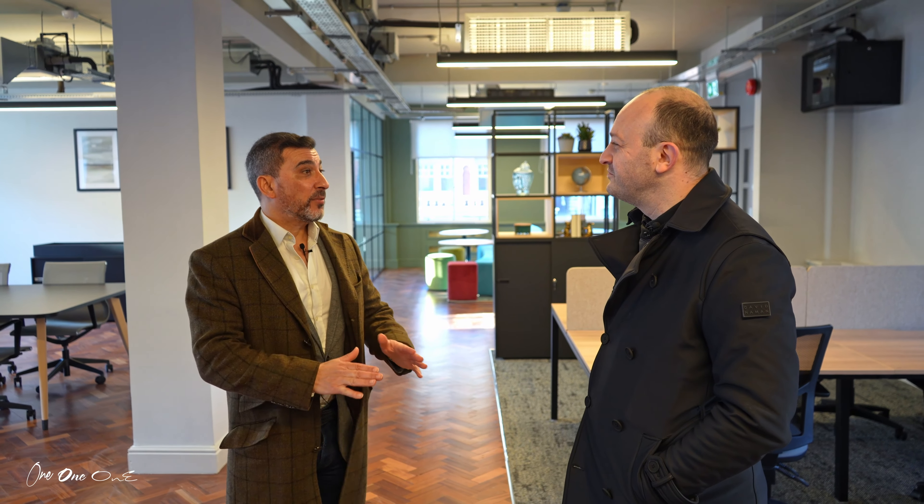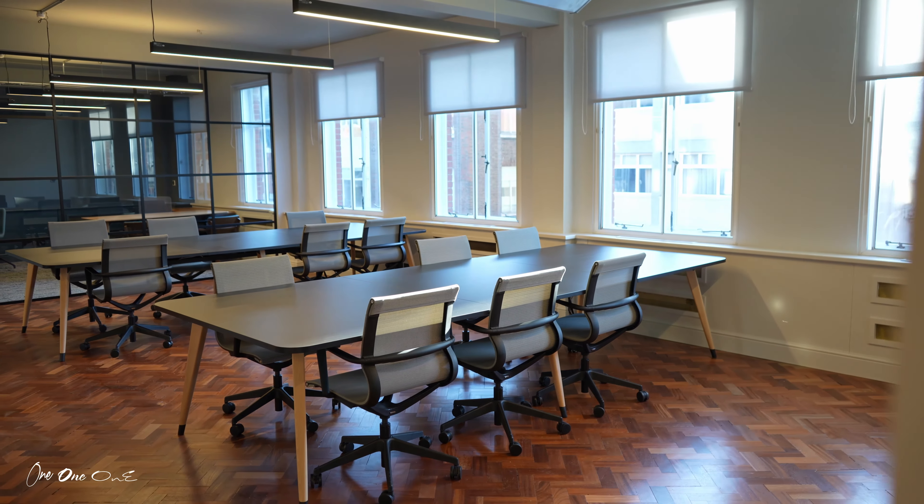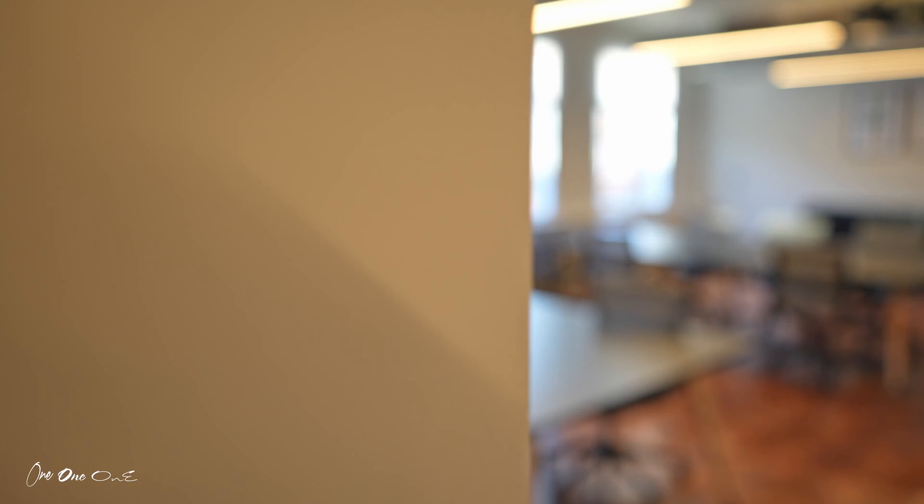What do we consider Cat A to be? What's Cat A? From our point of view, Cat A is basically a clean, open plan, refurbished floor with air conditioning, perimeter trunking, new flooring. They're there, ready for someone to come in, ready for a tenant to move in, create their own identity. Plug and play, or Cat A plus as it's often known as, or Cat A, Cat B.